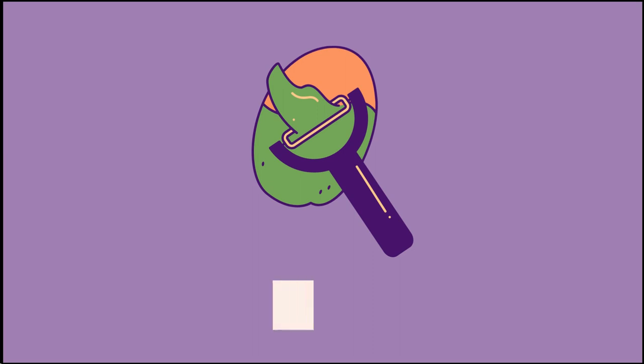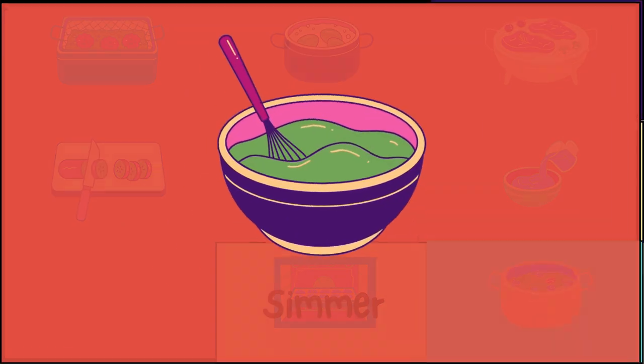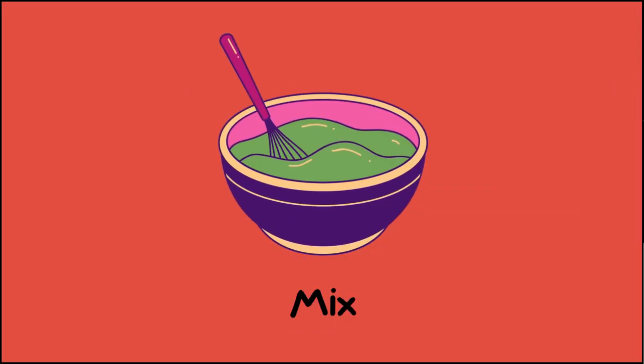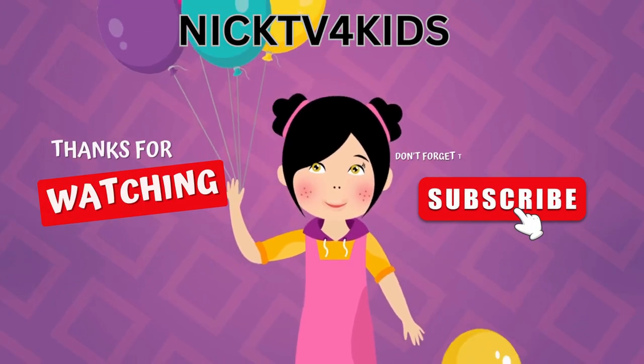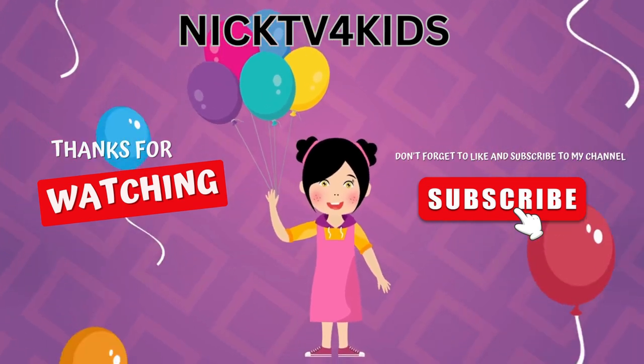Peel. Simmer. Mix. Thank you children for watching. Hope you like my video. What you need to do is watch this video again until you learn all the cooking words.